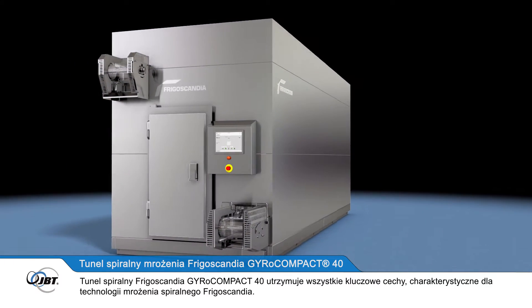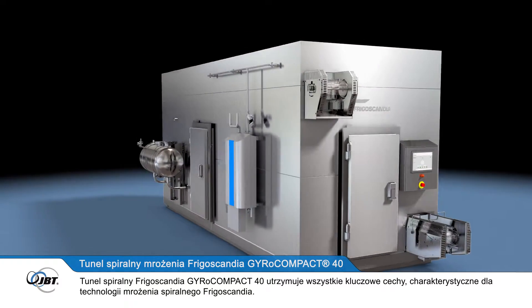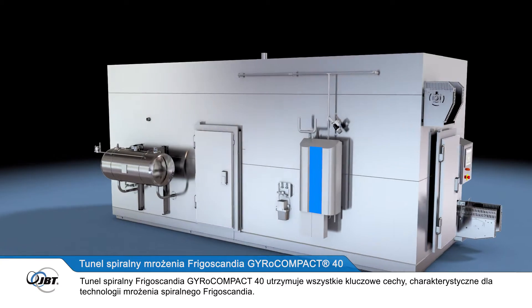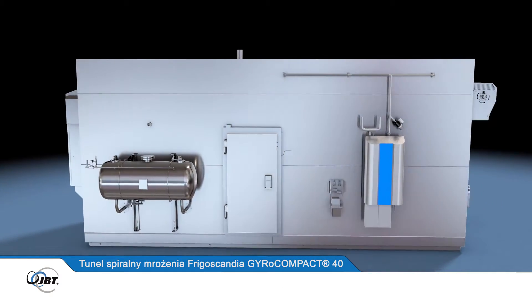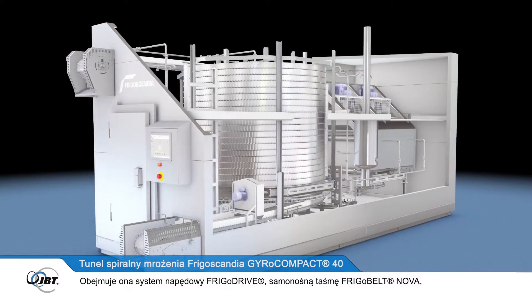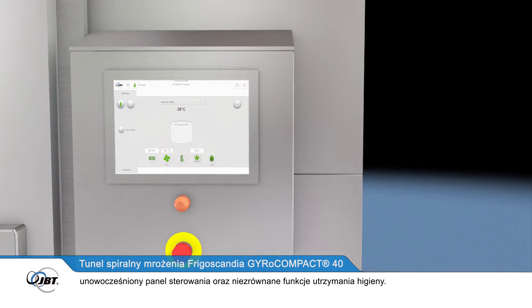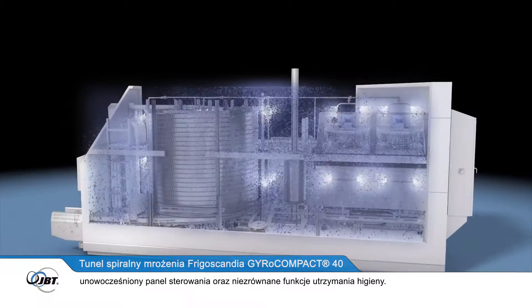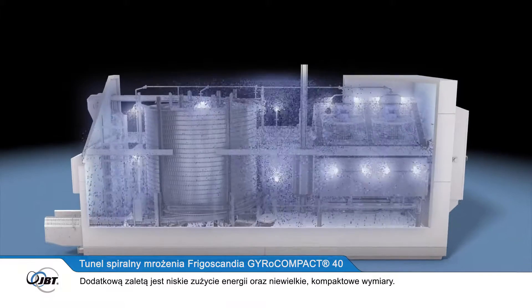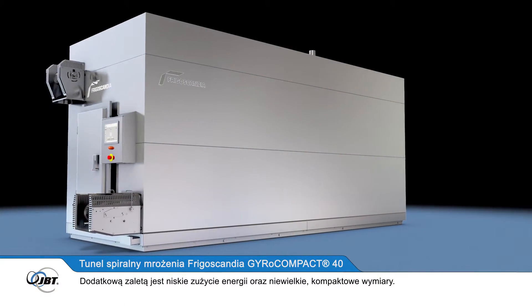The Frigoscandia Gyrocompact 40 spiral freezer maintains all the key features of Frigoscandia's spiral freezing technology. These include the FrigoDrive conveyor system, the FrigoBelt Nova self-stacking belt, an updated control panel and JBT's unrivalled hygiene features, combined with lower energy consumption and a very compact footprint.